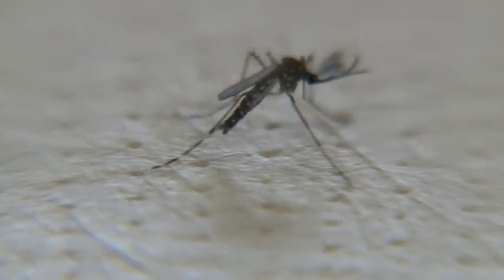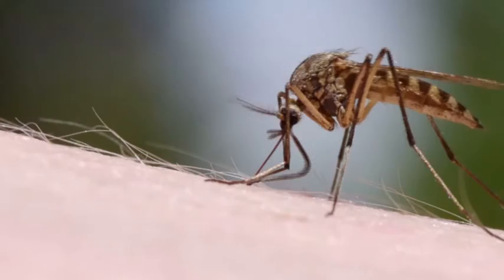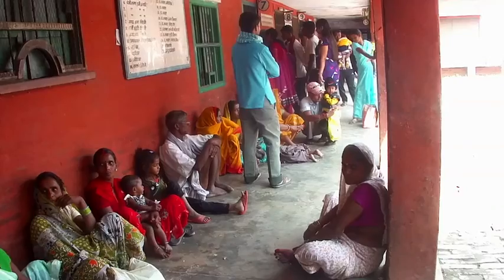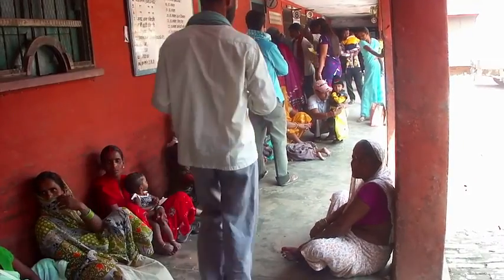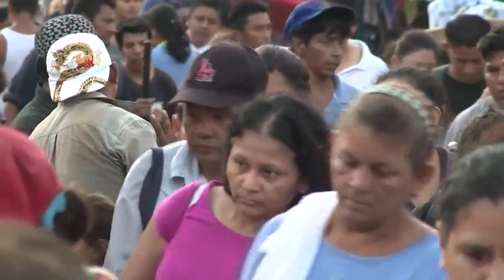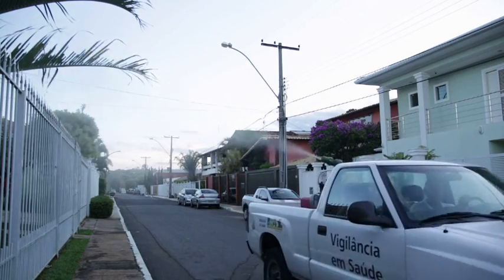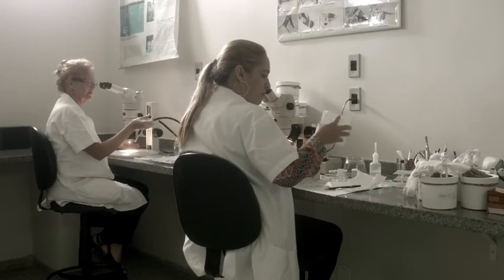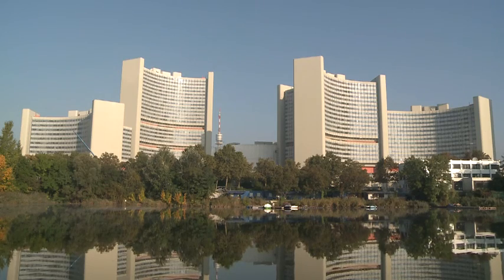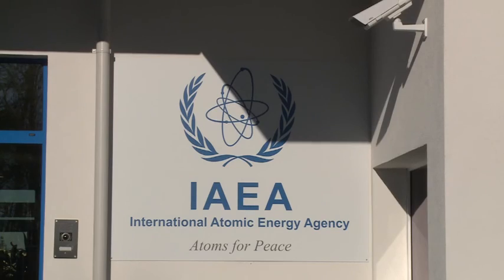The mosquito is nobody's favorite creature. For many it's a blood-sucking pest that ruins a summer day; for millions it's the cause of sickness, even death. A major outbreak of the Zika disease in Latin America and the Caribbean highlighted the urgent need for more effective mosquito control methods.